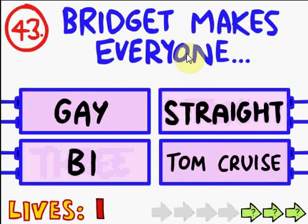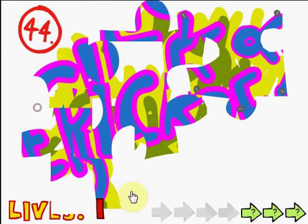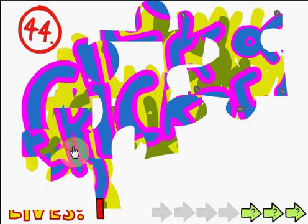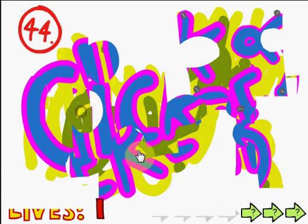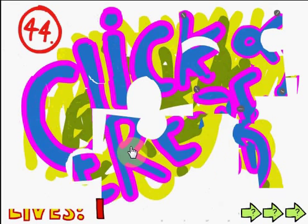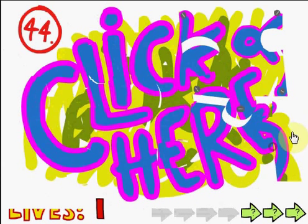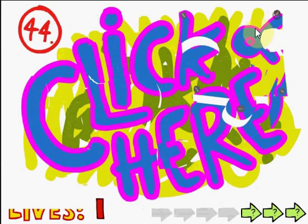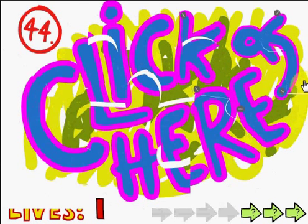Bridget makes everyone gay, straight, bi, or Tom Cruise? Are we talking Bridget Jones Diary, or what? Tom Cruise. I like doing puzzles. And it was me. There's a lot of these things. Oh, there we go.